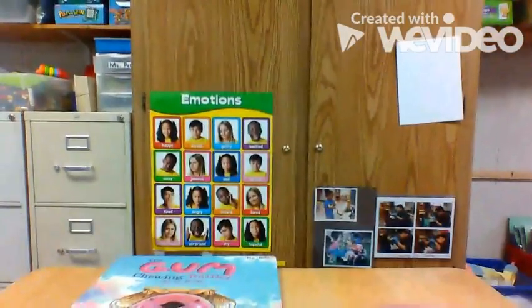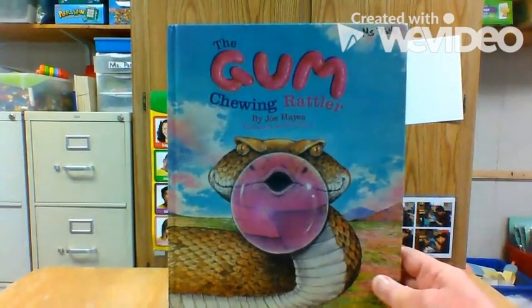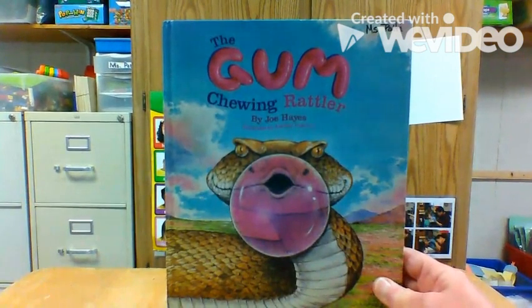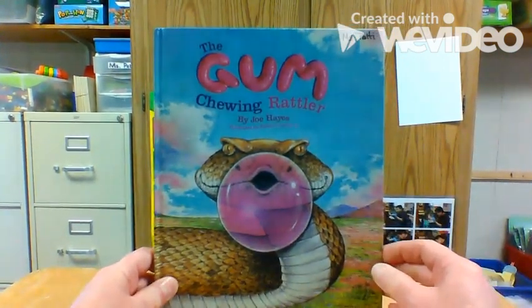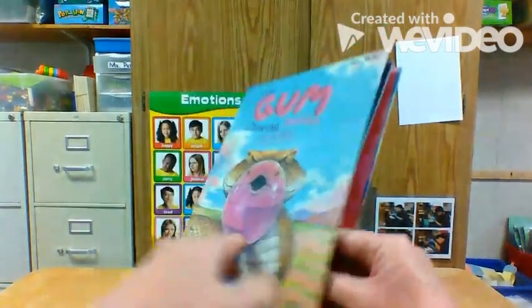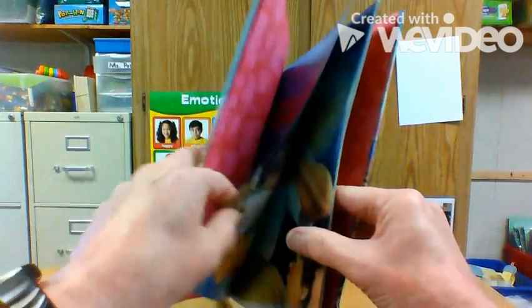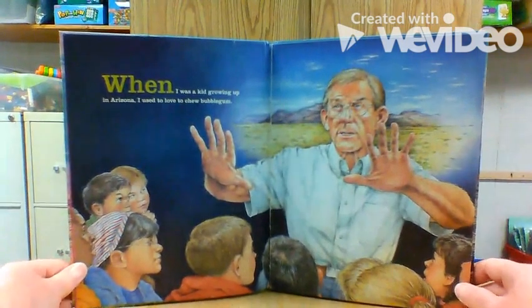Does a snake really chew bubblegum? No. This is a pretend story. Rattlesnakes are real, but the story about this snake is pretend. It's called the gum-chewing rattler. Rattler is a rattlesnake. We do have rattlesnakes around us, around here — not by a school or probably by your homes, but out by the river if you go for a walk maybe.